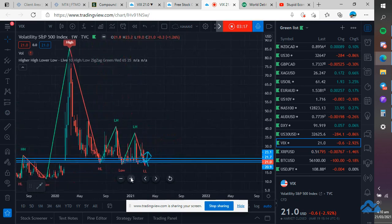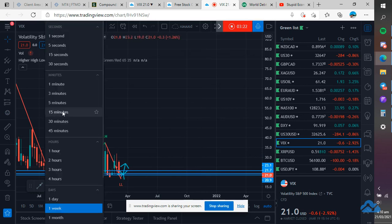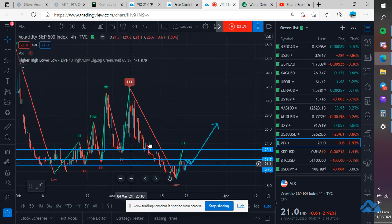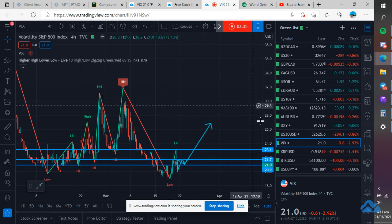I think it might just do a little spike now, test these areas before the market goes higher. That's probably where we're going to see US 30 want to go to 35,000 once these volatility spikes kind of go away — based on the 10-year yield rising too fast.